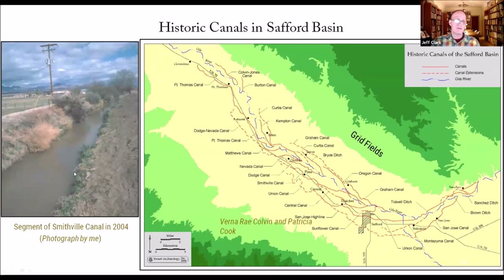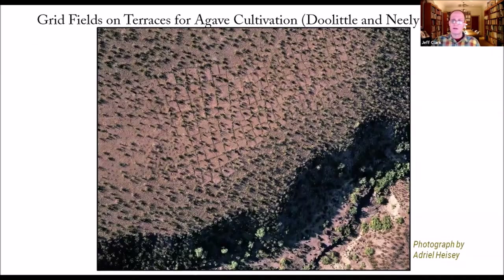This is a segment of the Smithvale Canal — it's basically looking very much like a whole Hohokam canal. It's essentially just an earthen canal with no lining whatsoever, and that's being used still in 2004. I also want to point to these gridded fields — this goes back to the work by Neely. This is a photograph by Adriel Heisey of at least one of the largest groups of them. William Doolittle and Jim Neely wrote a monograph arguing largely that they were being used for agave cultivation above the floodplain. In the Safford area they are incredibly dense.